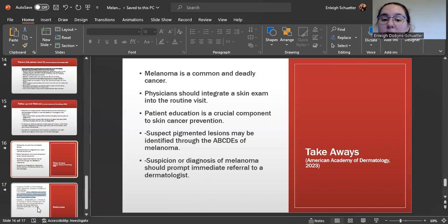Takeaways: Melanoma is a common but deadly cancer. You should be integrating a full skin exam in every routine visit. Patient education is crucial to skin cancer prevention. Suspected pigmented lesions may be identified through the ABCDEs of melanoma, and suspicion or diagnosis of melanoma should prompt immediate referral to a dermatologist.